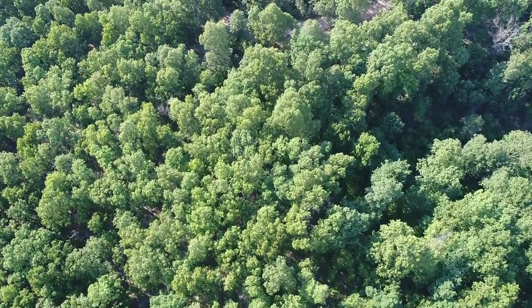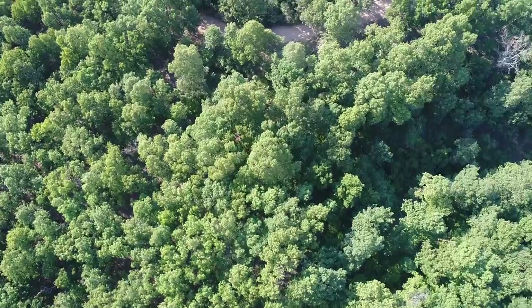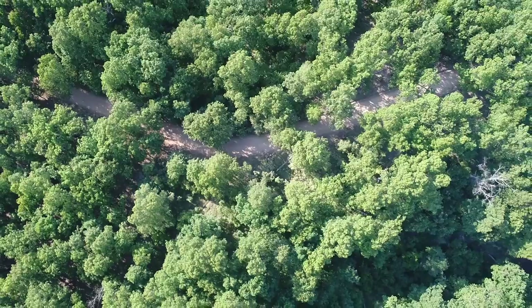This is just downstream, downriver from Bennett Springs State Park, which is very well known for fishing — trout fishing, floating, kayaking, canoeing.